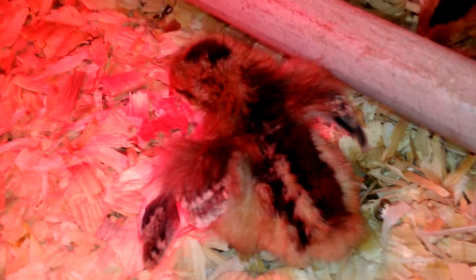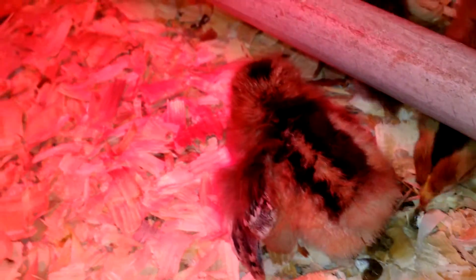I thought it was going to die the first couple of days. It is eating and drinking, but it seems to have the most trouble with the wing — maybe the balance.